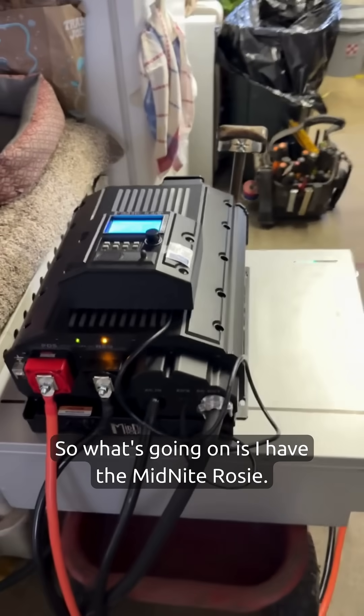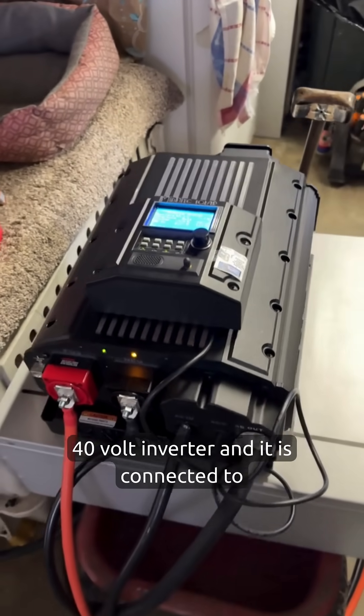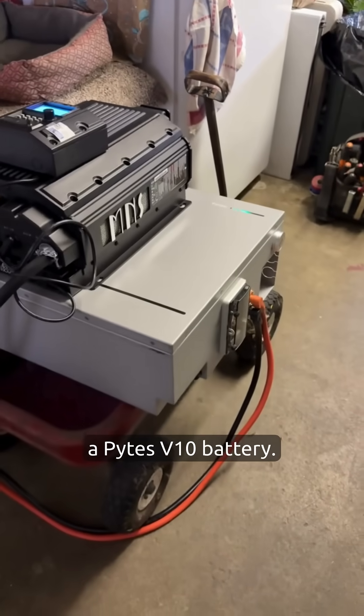So what's going on is I have the Midnight Rosy. This is a 7 kilowatt 120/240 volt inverter and it is connected to a Pites V10 battery.